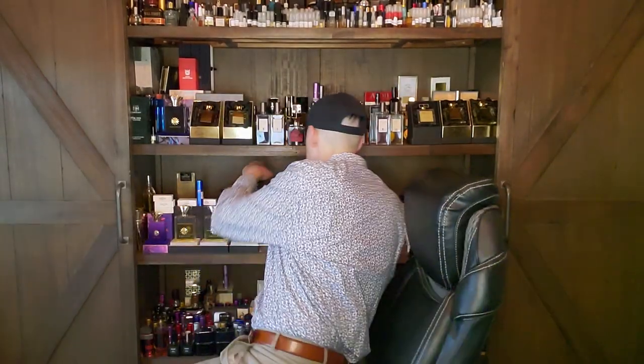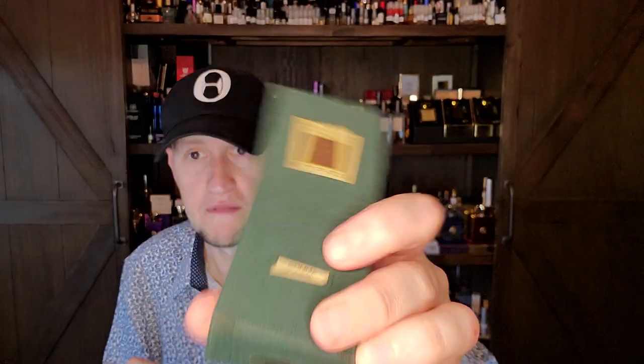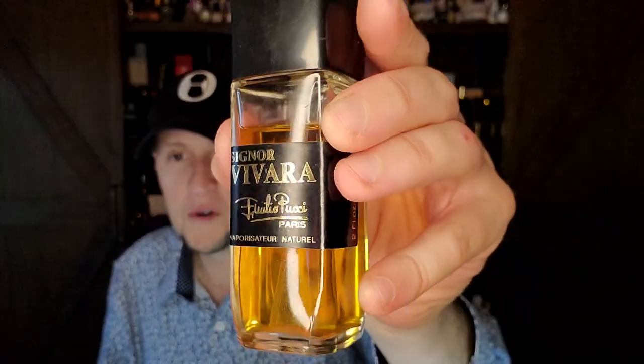It's like a cross between Robert Piguet's Bandi and something like Etros Goma. So we're talking about some of my favorite leathers of all time. This is Etros Goma — which also came from Armando — and you would get to Signor Vivada by the house of Emilio Pucci.